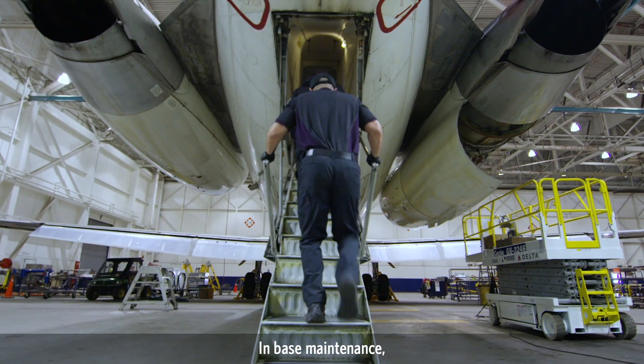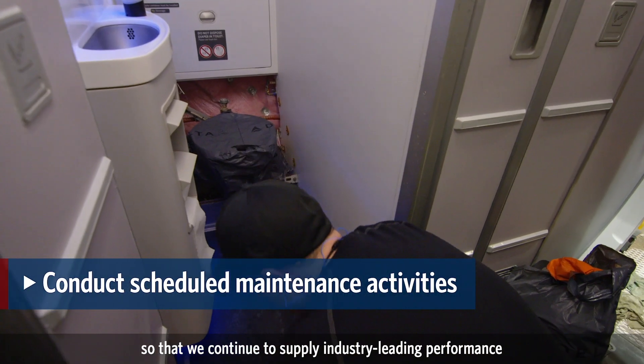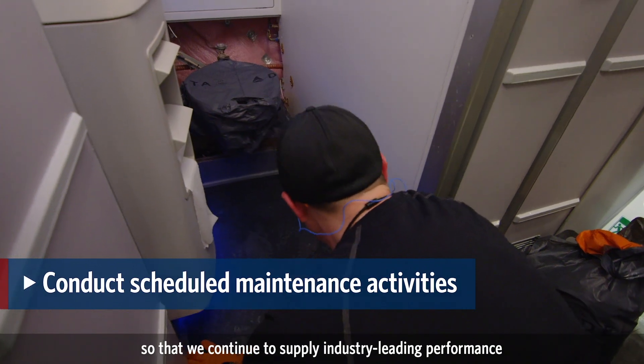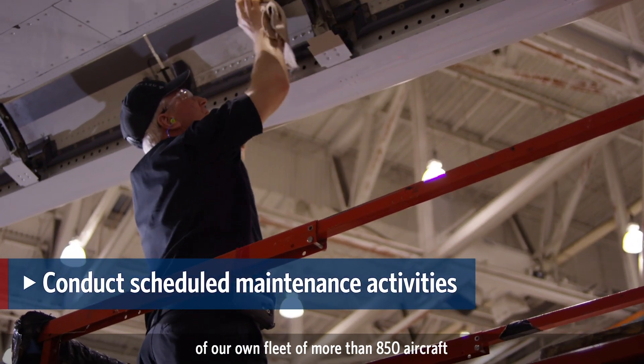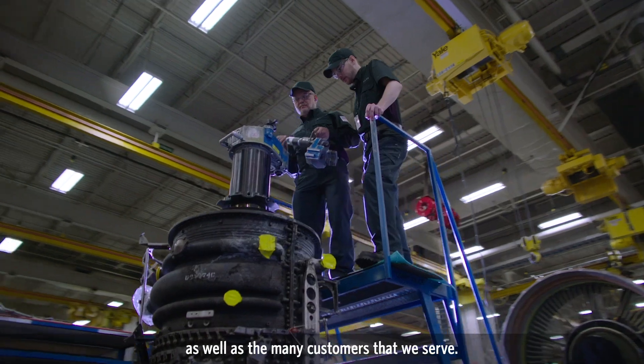In base maintenance, AMTs conduct routine scheduled maintenance activities so that we continue to supply industry-leading performance of our own fleet of more than 850 aircraft, as well as the many customers that we serve.